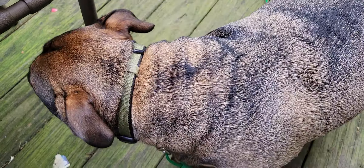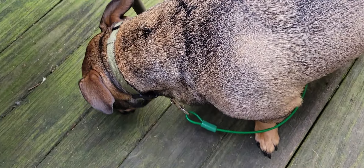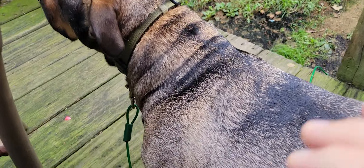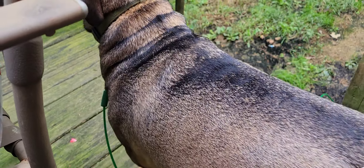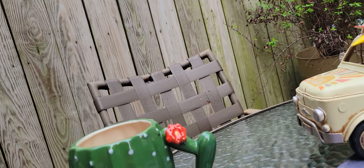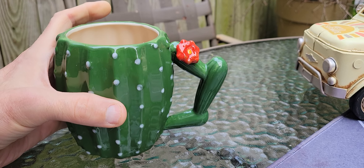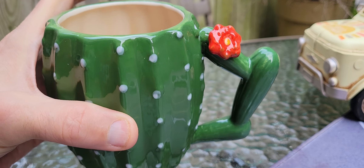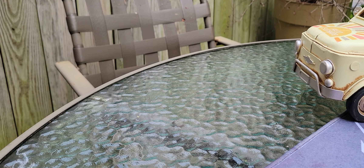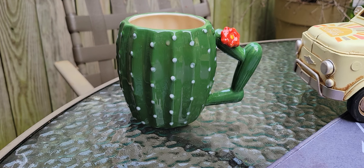Welcome everyone to Coffee Cars and More. This is Mr. Sam and I'm Danny. Hello guys! And this is Wednesday morning — just going off on the Wednesday morning here with my Wednesday cactus cup of coffee. That is beautiful and so hot.